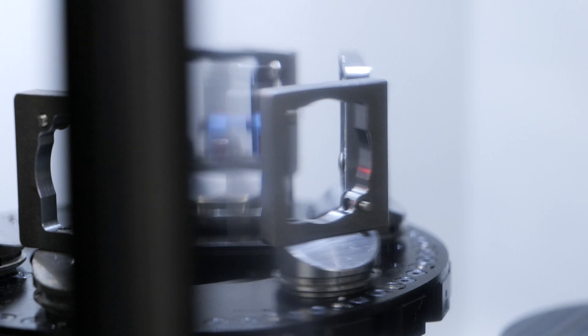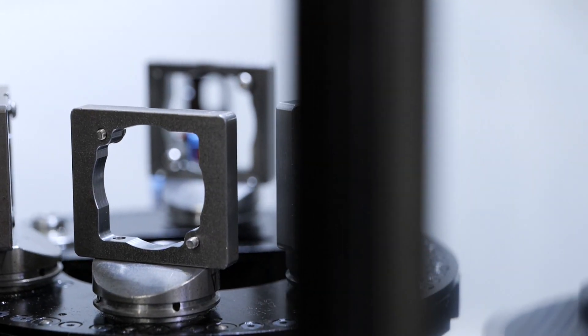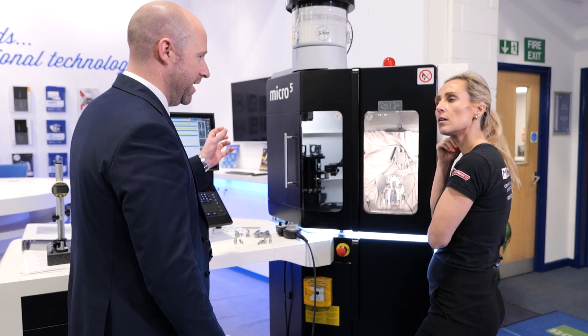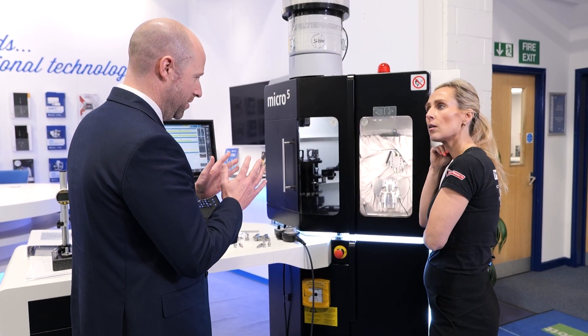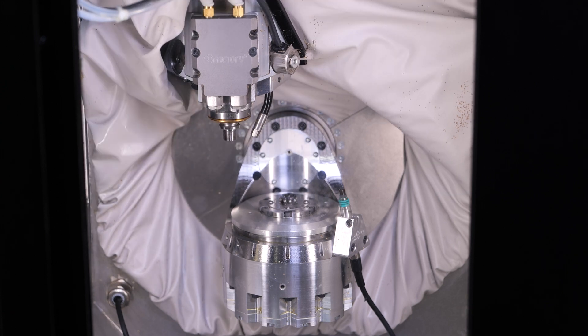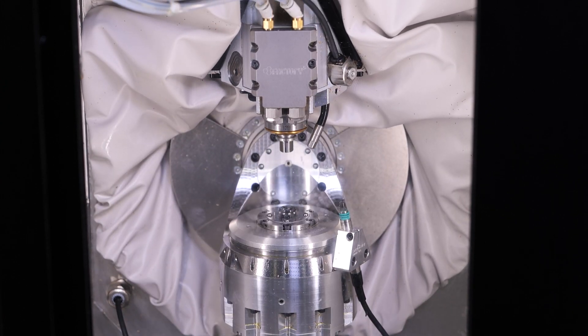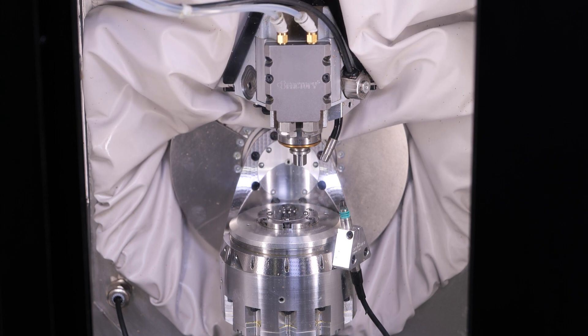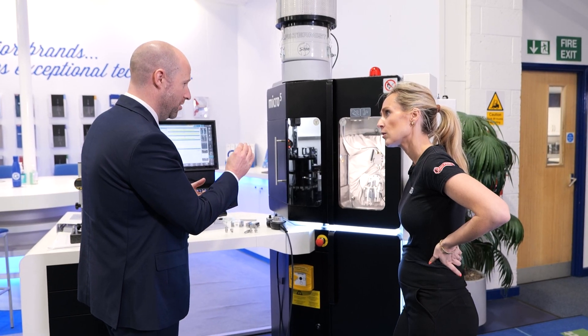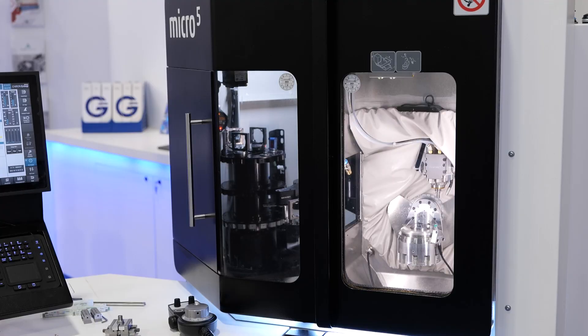What makes this stand out — and this is the pallet system, top left — is right there in its name: Micro 5. You've got two terminologies: 'micro' because of the micron volumetric accuracy of the machine, and 'five' for its five-axis capabilities. This machine has a 60,000 RPM spindle, and we've got a calibration unit where we can hold pallets and a range of tools.